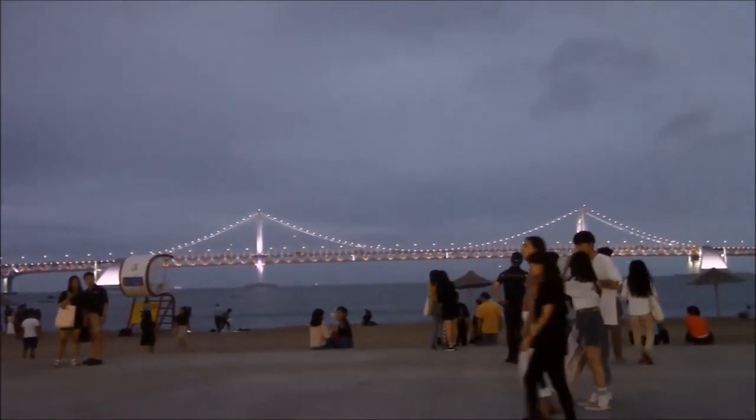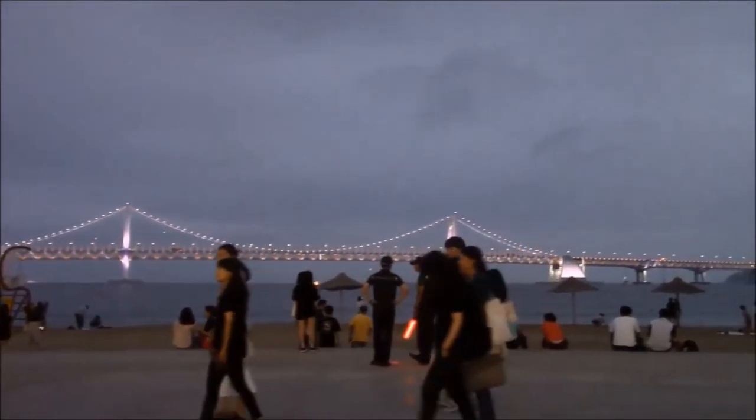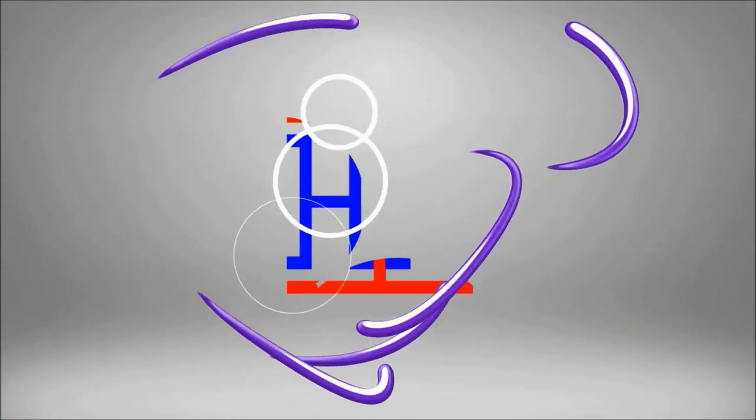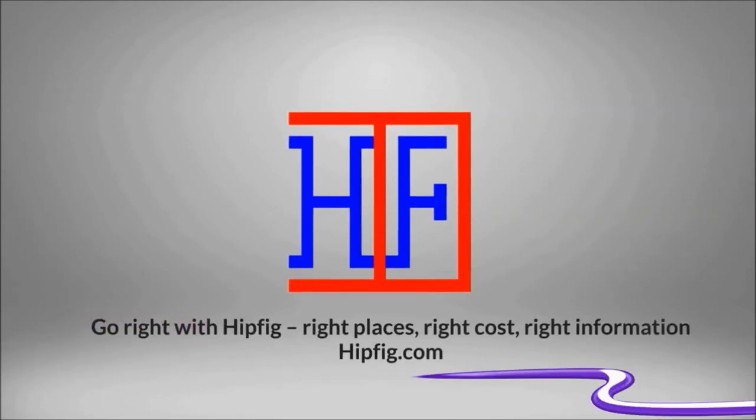Cash is king in Busan, so make your travel easy with this travel video guide on Busan currency exchange. Happy travels! Go to hipfig.com for more information, or go to our Hipfig Travel Channel on YouTube and be sure to subscribe for regular updates.